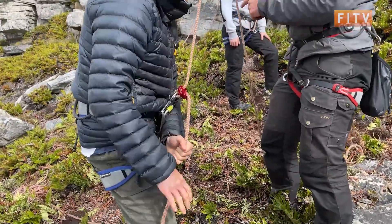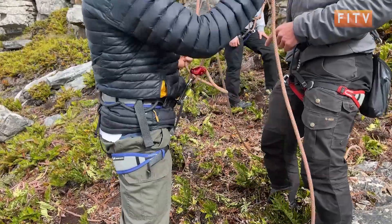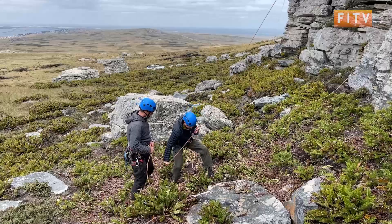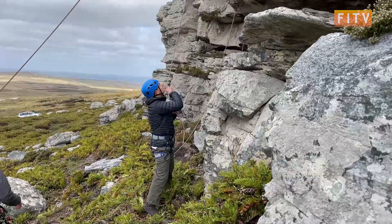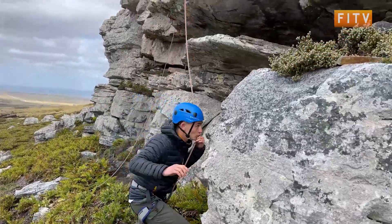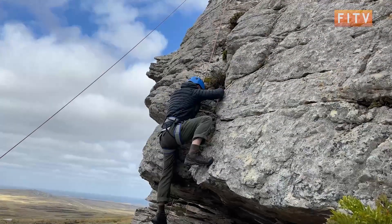Johnny first had a go belaying before having a climb himself, taking to it like a fish to water, scaling the heights to reach the chains.